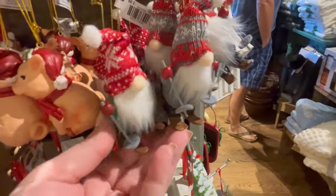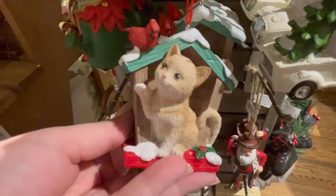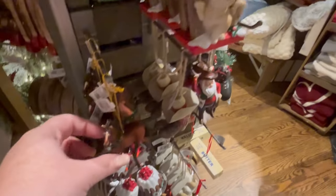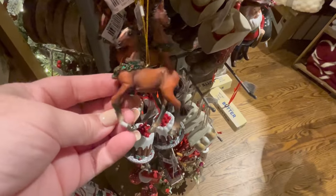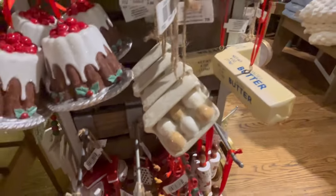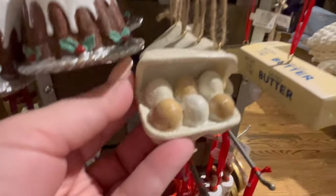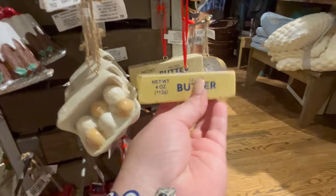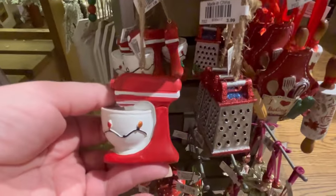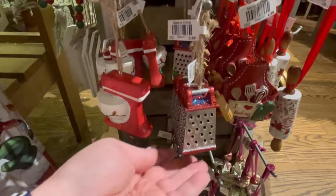If you fly into Savannah Hilton Head airport, they actually have rocking chairs outside — it's a really cute airport if you plan a trip. Back to the ornaments: there's a nice little horse and a cowboy Santa. Some ornaments look like a cake, eggs and butter, and a whole stick of butter — so cute! We also have a little mixing bowl and a rolling pin. We all know someone who loves to bake.